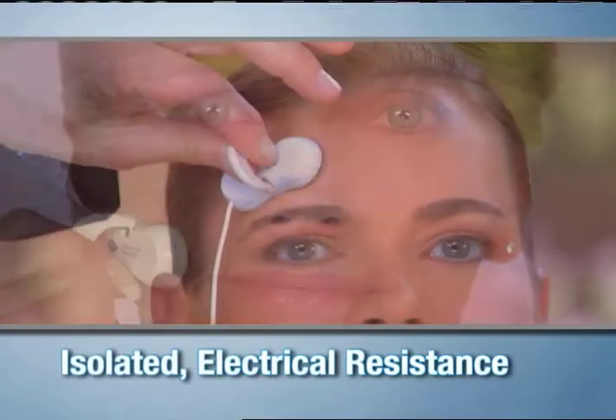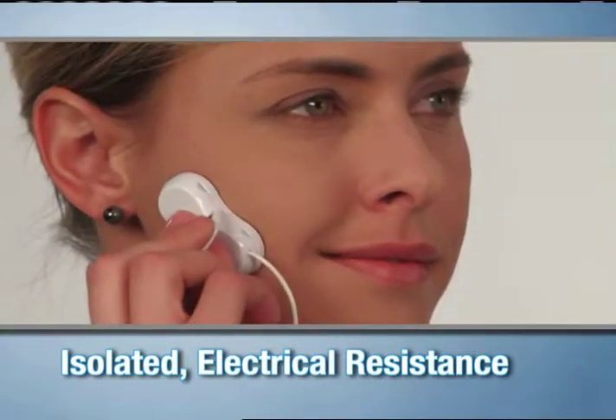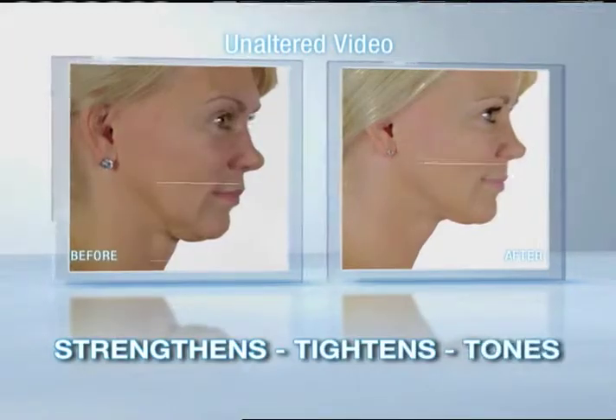Ageless Wonder provides isolated electrical resistance to stimulate the muscles in ways that regular facial movements don't. Just like exercise tightens and tones your body, Ageless Wonder strengthens, tightens, and tones your sagging facial muscles.